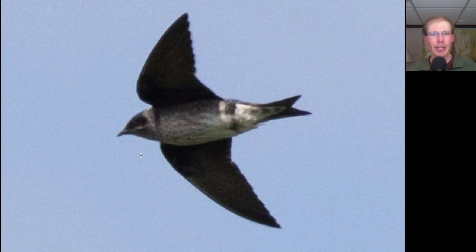Here we have a large swallow with a dark head, dark underwings, a lighter underside to the body, and a forked tail. This is a purple martin — this is either a female or an immature, I'm not sure.